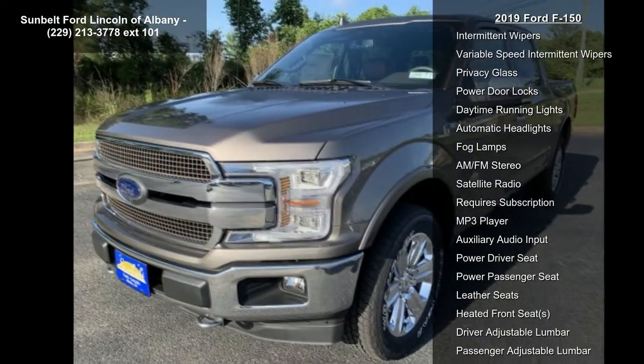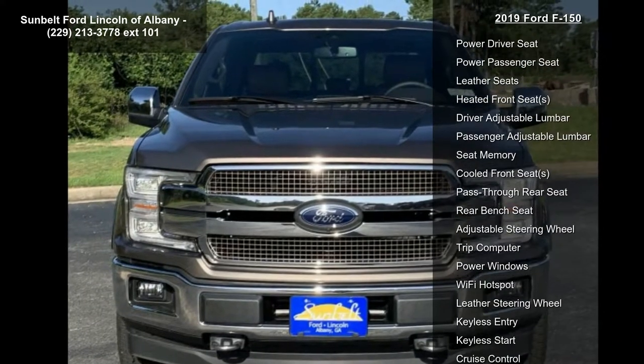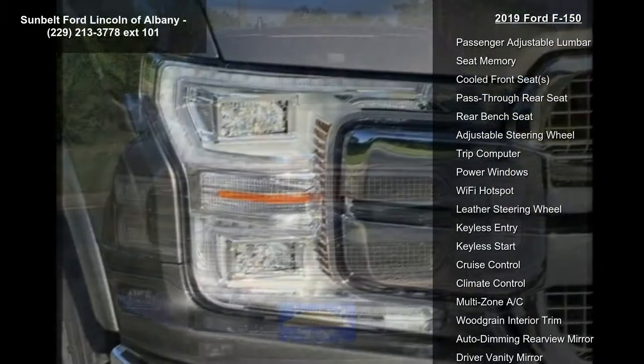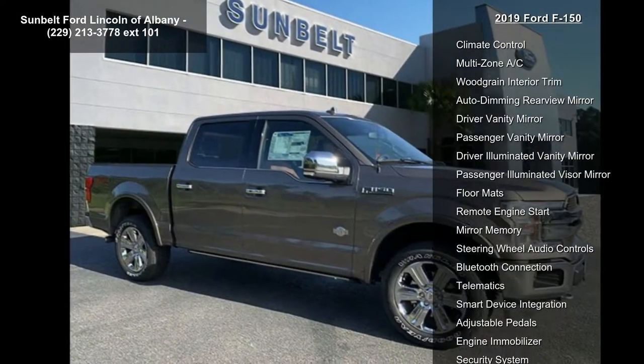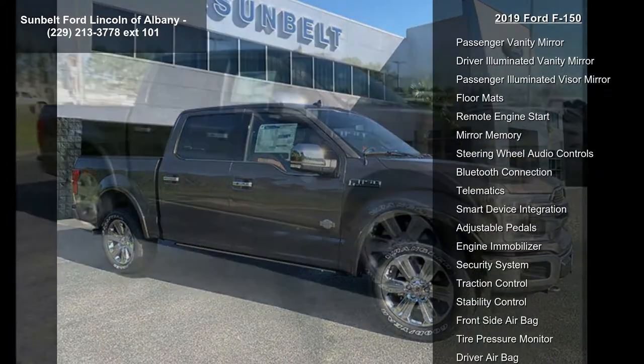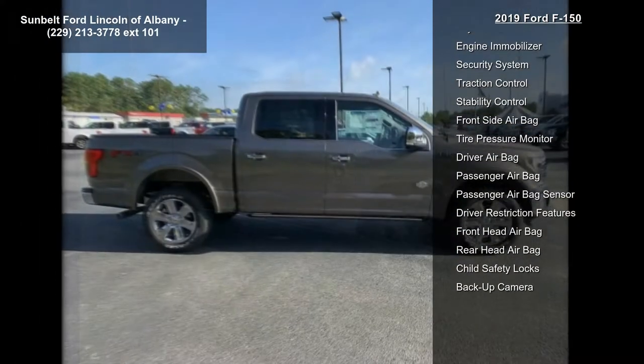Max trailer tow package included: towing capability up to TBD, upgraded rear bumper, pro trailer backup assist, auxiliary transmission oil cooler, integrated trailer brake controller, electronic locking rear axle with 3.55 axle ratio, extended range 36-gallon fuel tank, engine oil cooler, and upgraded front stabilizer bar.